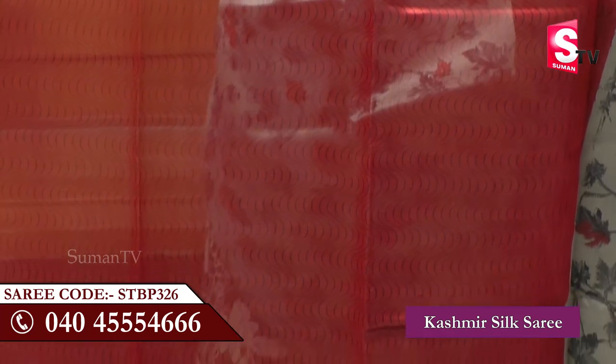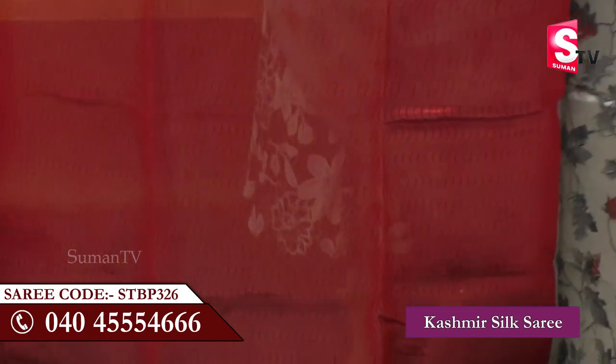For the blouse piece, the gray color is a combination of black and red color, so I will choose a red color blouse.